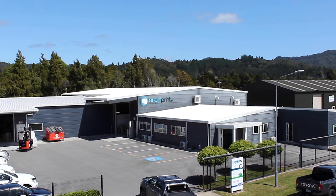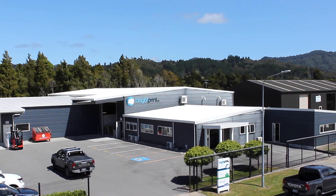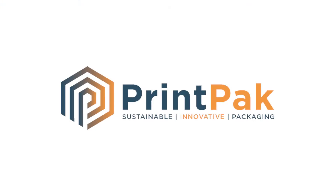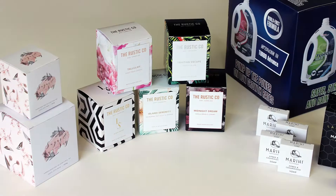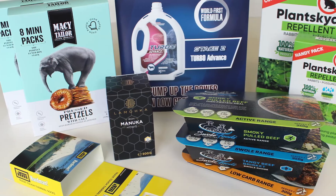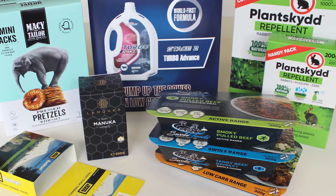Brightprint Limited are leveraging off their years of experience in the print and packaging industry to launch a brand new name now known as Printpack. Printpack employ a dedicated, skilled and innovative team of experienced personnel who are on a mission to develop you more cost-effective, quality printed packaging covering an extensive range of industry requirements.